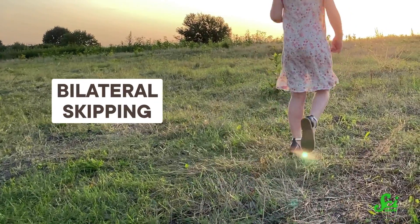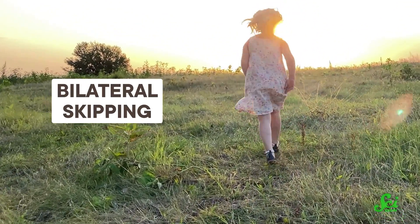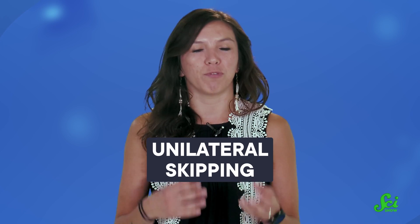When I say skipping, you're likely picturing the motion of a young child bounding along with a spring in their step. This movement is technically known as bilateral skipping, because the lead leg alternates with each stride — you push off with one foot in front, then the other, and so on. We may be the only animals that skip exactly like this. But there's also unilateral skipping, where the same foot stays in front the whole time, and this is the kind of skipping we tend to see in other animals.